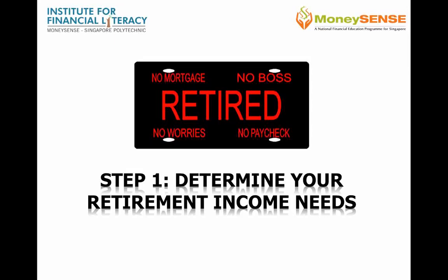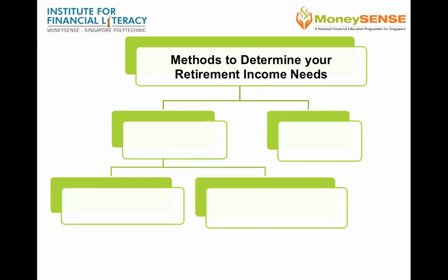Step 1: Determine your retirement income needs. To maintain your current lifestyle, there are two methods you can use to determine how much you need for retirement.